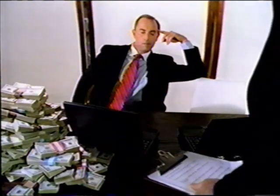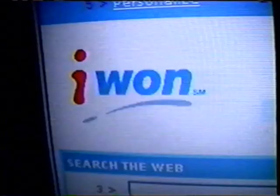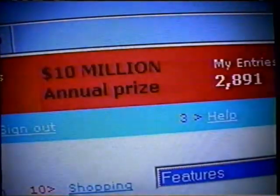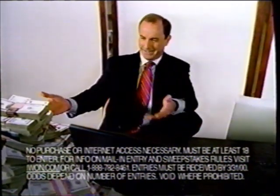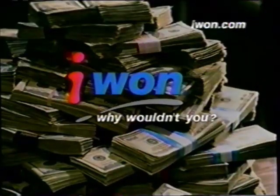Here's your regular internet homepage — and here's i1.com. It's free. You use it like Yahoo, Excite, or other search engines. Only i1.com gives away $10,000 every day, $1 million a month, and $10 million on tax day. Which one would you choose? 'I'm not going to abandon it for some new guy with a truckload of cash.' Of course — do I look like an idiot? Look at this cash! Introducing i1.com — why wouldn't you?